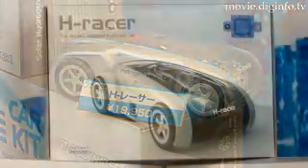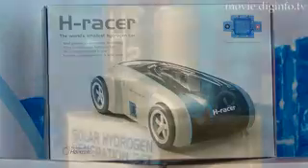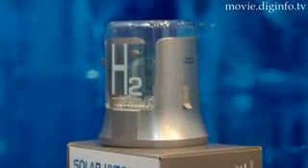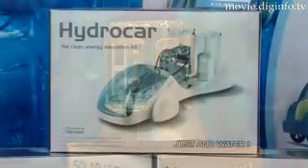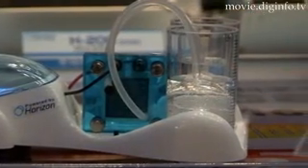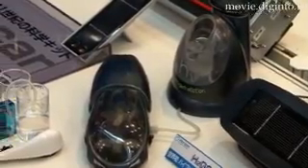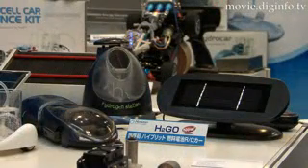Their range of toys includes the H-Racer, which has an onboard hydrogen storage system and comes with a solar powered hydrogen refueling station; the Hydrocar, which combines a water electrolysis system and a fuel cell with an independent steering system; and their latest product, the H2Go, which won the 2008 Toy Innovation Award at the International Toy Fair in Nuremberg, Germany on the 2nd of February.